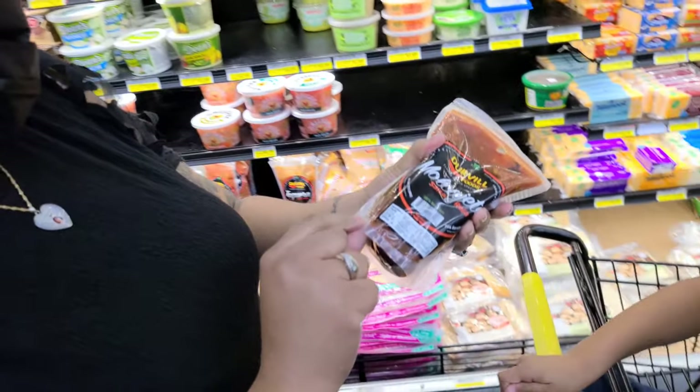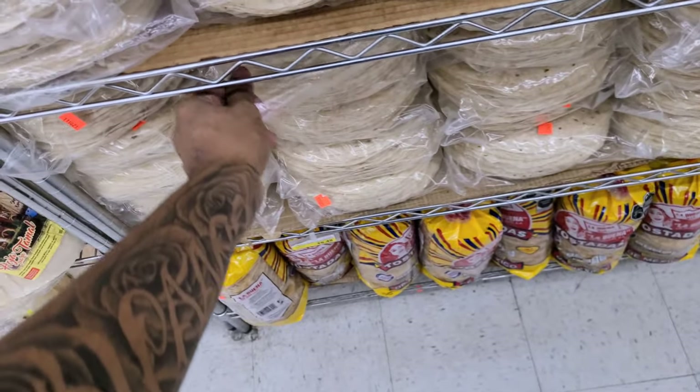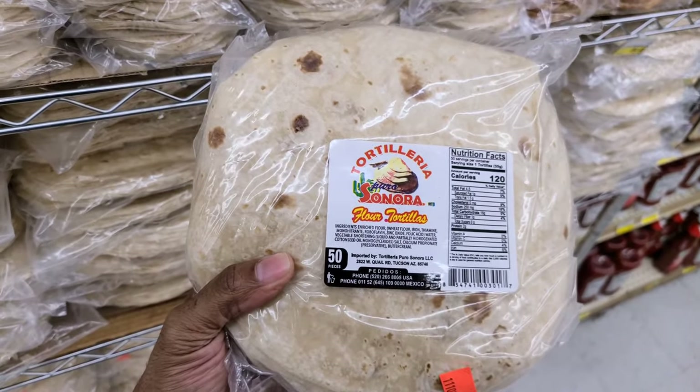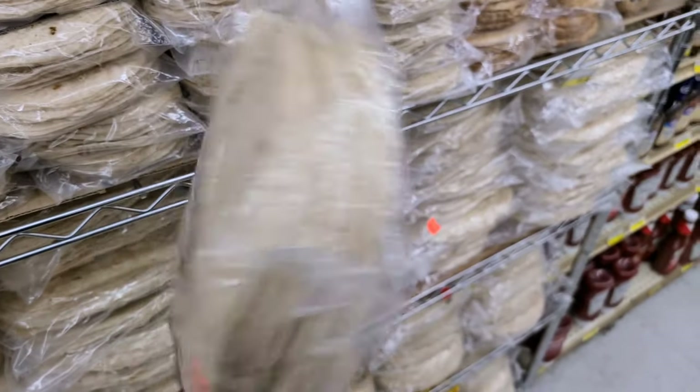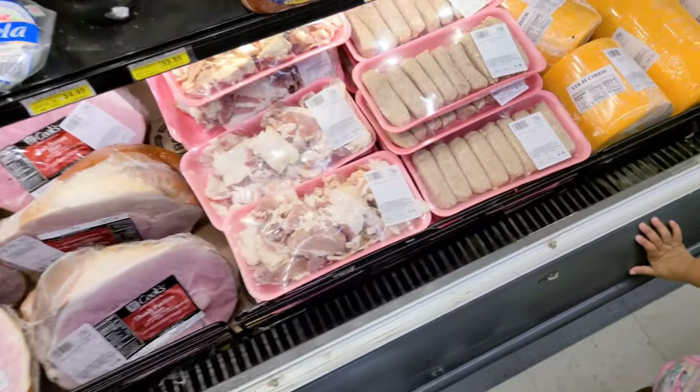Yeah, definitely going to try it. We have some Arizona-made tortillas. Let's get a pack here. We're going to get this Sonoran brand — made here in Arizona, but it's Sonora brand, that part of Mexico. What is this? Jimmy Dean pork links — they make their own links here, y'all.